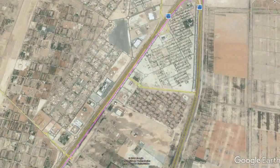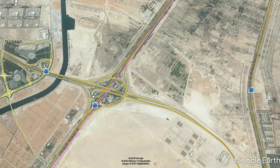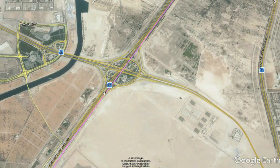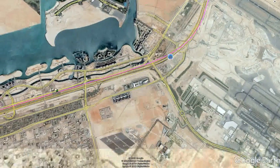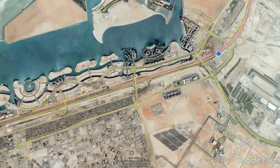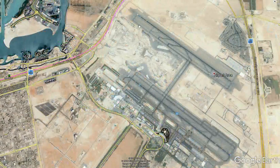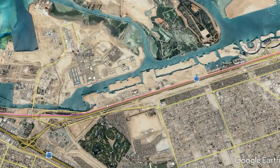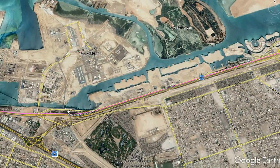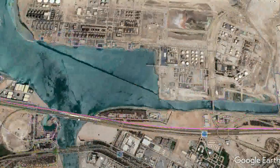The Abu Dhabi branch will have a maximum speed of 180 kilometers an hour and will run parallel with E-10 all the way to Abu Dhabi. There will be a stop at Masdar City, which will eventually serve the waterfront, the new futuristic Masdar City, and possibly the International Airport. The line will remain at 180 kilometers an hour but once it reaches a particular curve, trains will decelerate to 120 kilometers an hour, running mostly as a viaduct on the northern side of E-10.